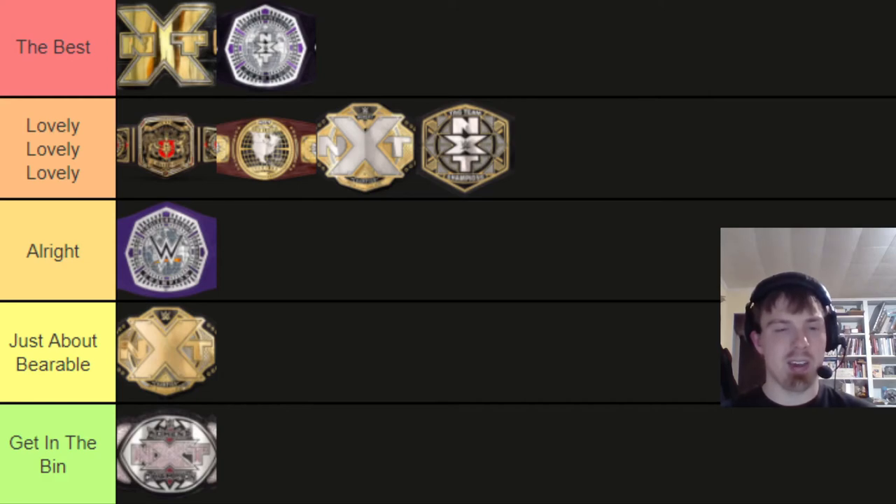Now the original NXT tag team titles. At first I didn't think these looked bad, but really thinking about it, they don't look great. It's just NXT slapped right in the middle, and I see what they were going for with the contrast between black and gold on each side, but it just doesn't work. I'm putting the original NXT tag titles in the bin.